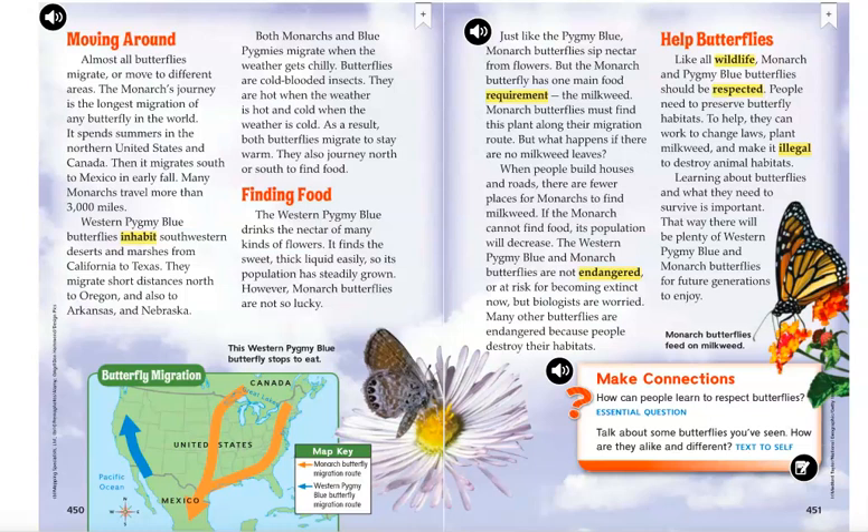Boys and girls, before I go to the next section titled Finding Food, I'd like for you to go down to the bottom of page 450 and look at that map. It's titled Butterfly Migration. You can see there is a map key — the orange arrows show the monarch butterfly's migration route and the blue arrow shows the western pygmy blue butterfly's migration route. There is also a caption that states: the western pygmy blue butterfly stops to eat.